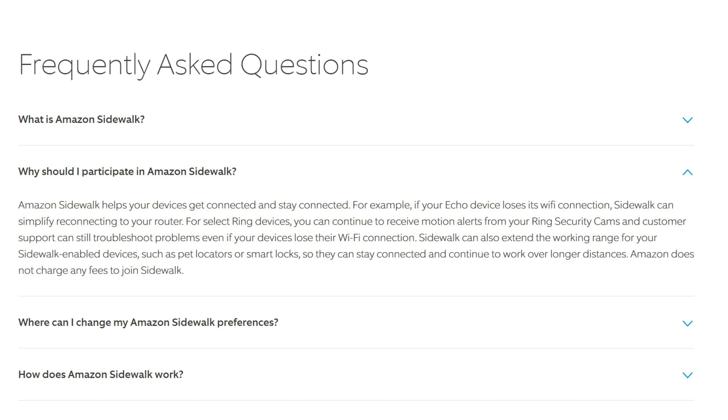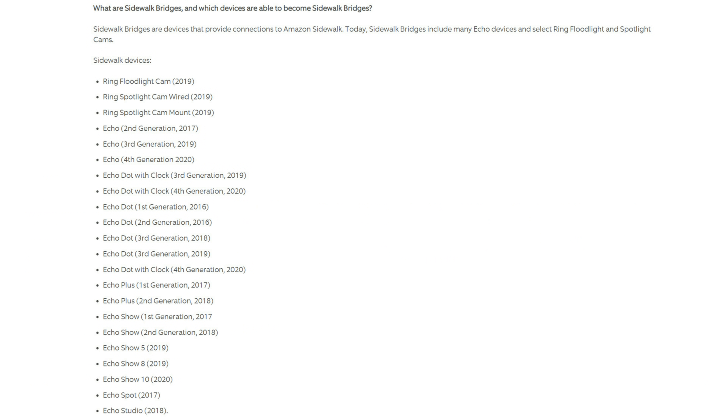Some things it can do: you can still receive motion alerts from your Ring devices even if your device loses WiFi connection, and it can also extend the working range of your Sidewalk-enabled devices. If you have a Ring Floodlight Cam or Spotlight Cam — wired or mount versions from 2019 and up — along with many Echo devices, they can already act as a Sidewalk bridge.